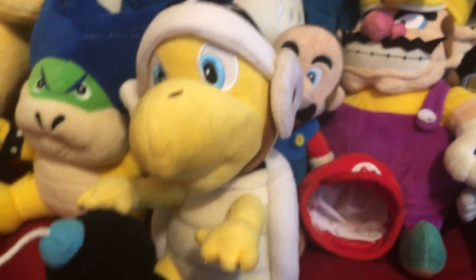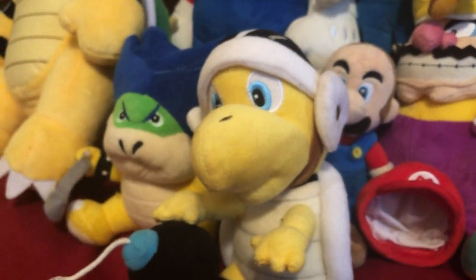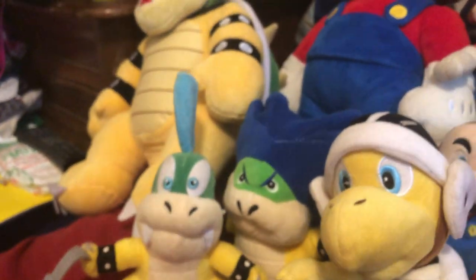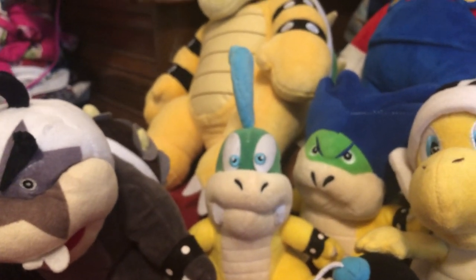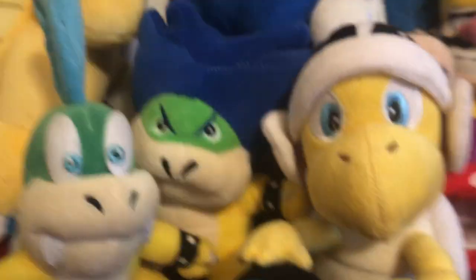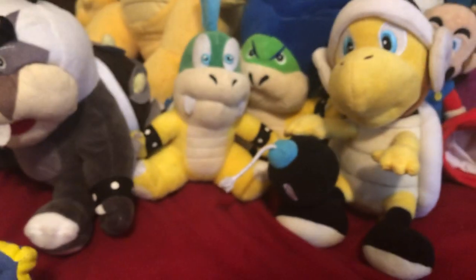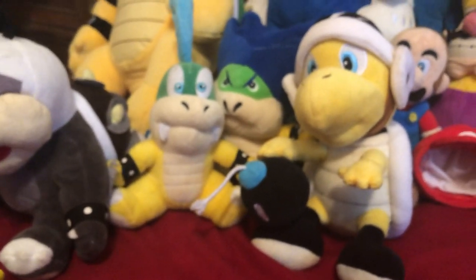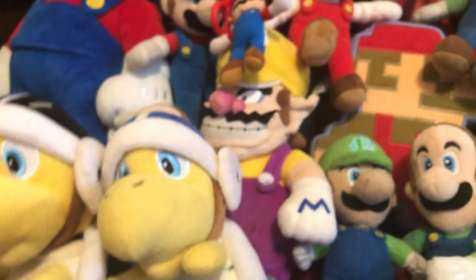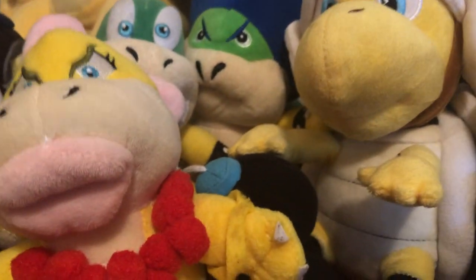Now we got Ludwig — or however you want to call it — and the Hammer Bros. Just going through the enemies in a somewhat random order. We got Larry, Morton — don't mind the stuff in the background, that's just how our house is, and we do clean it. Next up is Boomerang Bro and Wendy — yeah, that's Wendy with the big lips.